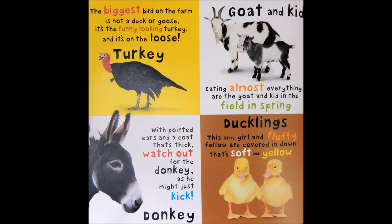Goat and kid. Eating almost everything are the goat and kid in the field in spring.